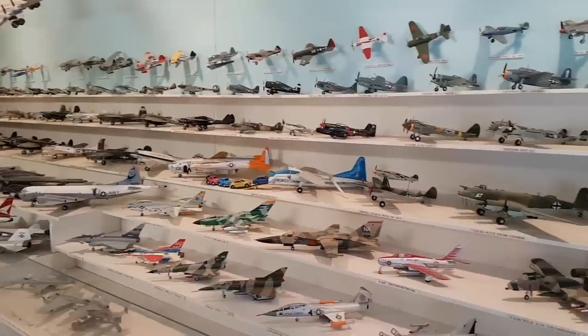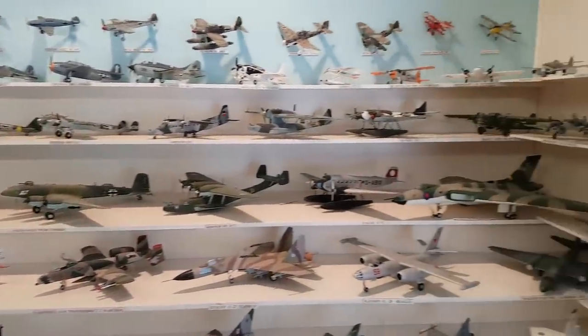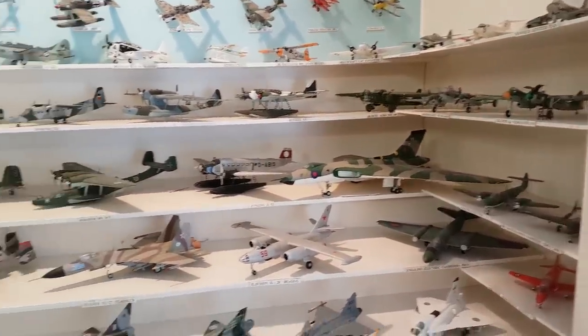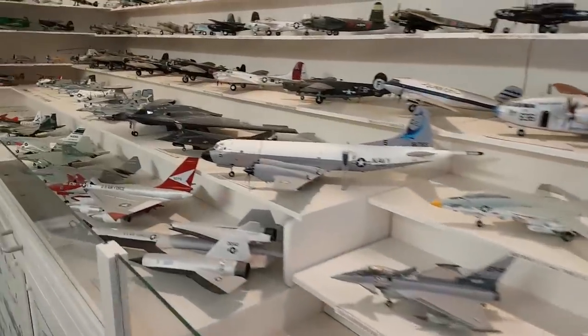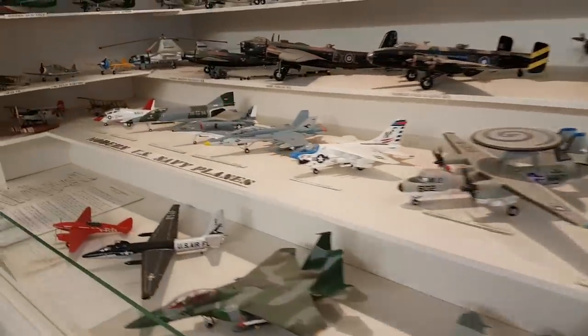It's quite an impressive collection. He built it up over many, many years, and he was a builder, cabinet maker, and an absolute perfectionist, so everything has been built and painted beautifully. He had heaps and heaps of books for reference for his colour schemes, etc.